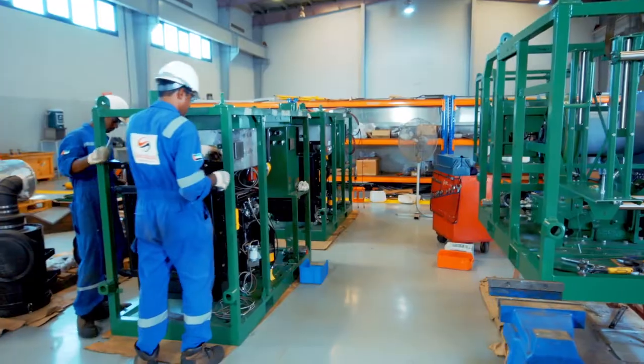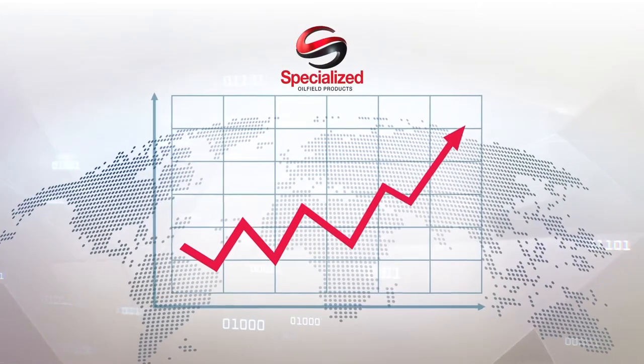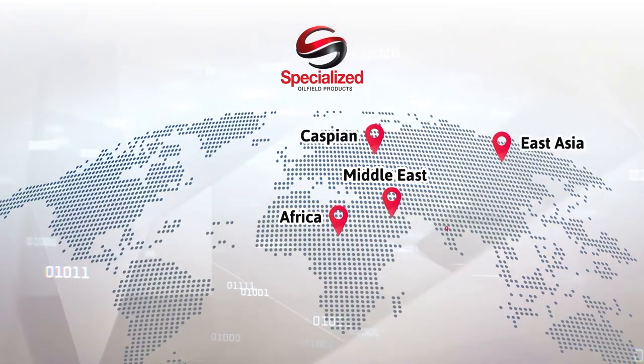SOP was established as a small-scale production unit to support the local market. Today, the business has grown and we supply equipment to various parts of the Middle East, Africa, Caspian, Far East Asia, and India.